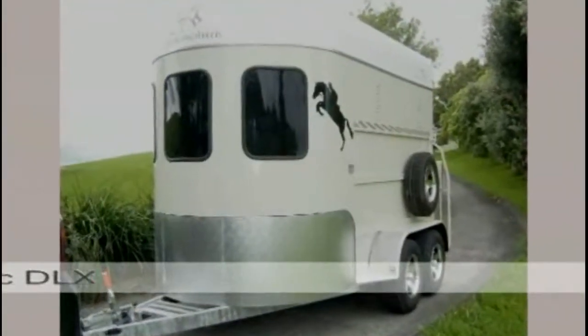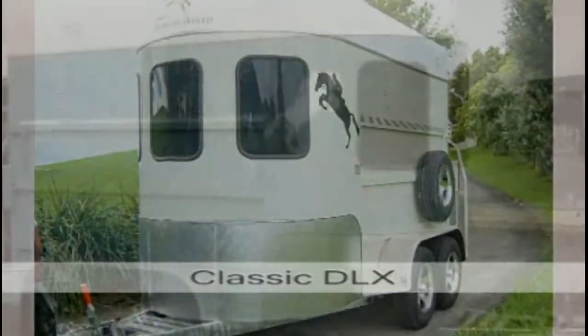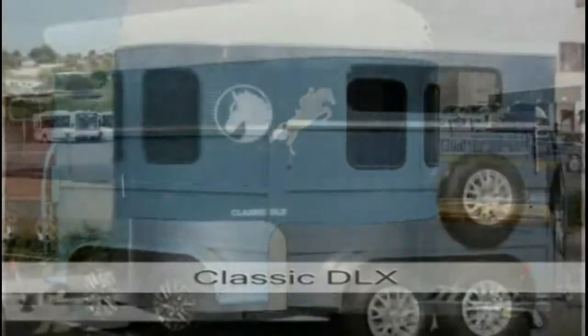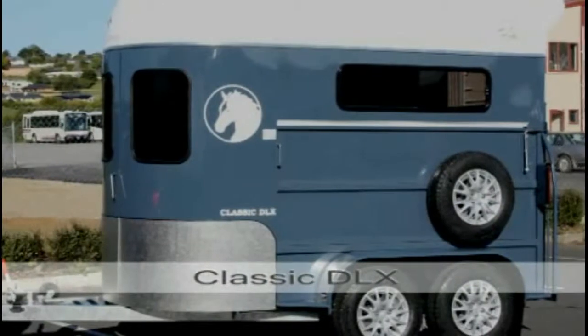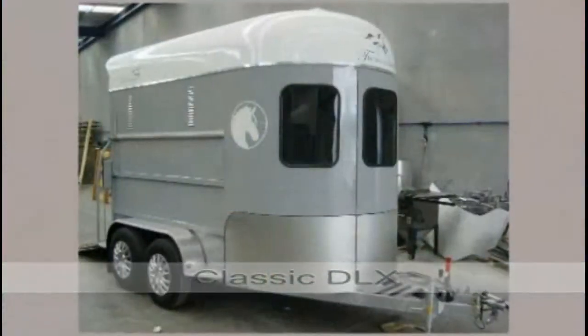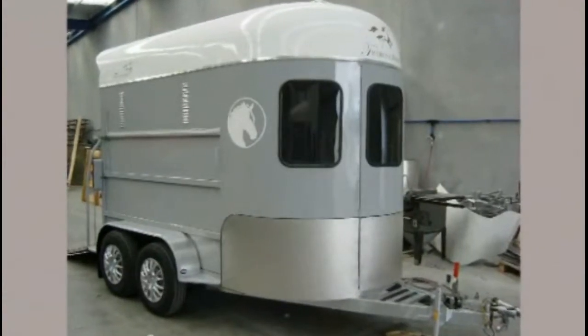Classic DLX. Over 35 years in the making, the classic overall design hasn't changed. But underneath there have been substantial changes to size, components and quality. Hence the reason why this timeless classic is still New Zealand's most popular float.